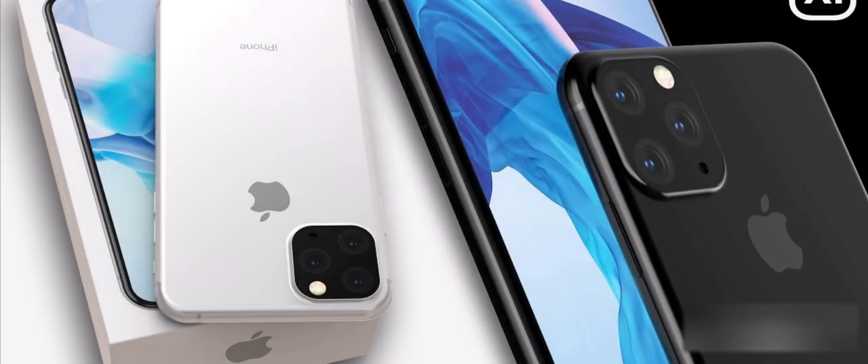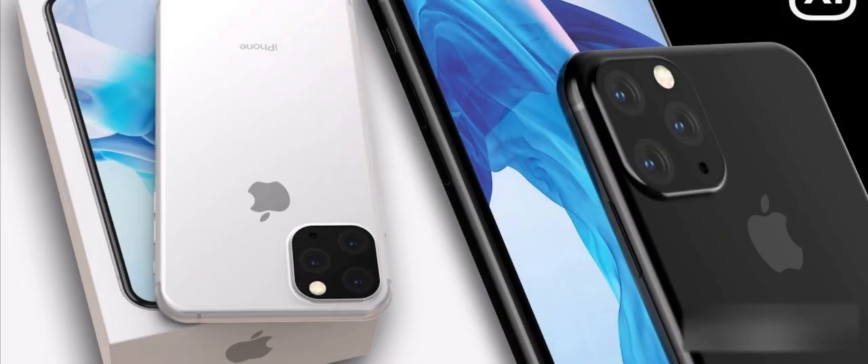The first prototype looks a little ugly, but may be true. It consists of 3 cameras at the back with a flash, and as confirmed, would have a smaller notch — but unlike Samsung, would not have a hole-punch camera on the screen.